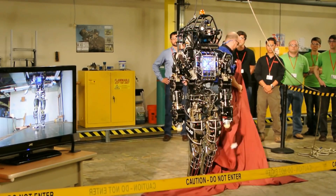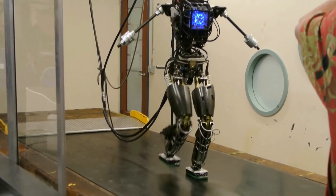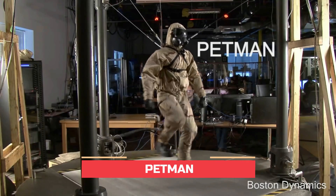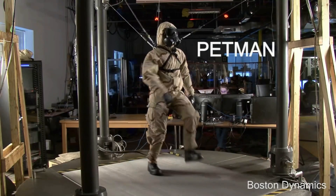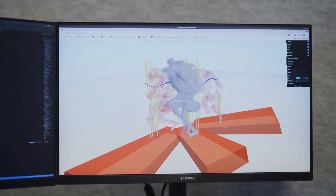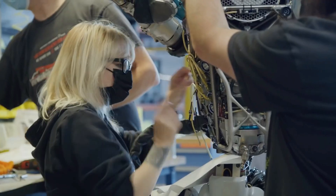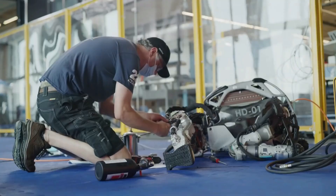The robot, originally shown to the public on July 11, 2013, derived from a project named Petman, a humanoid robot designed for research and rescue tasks. Today, they developed it to be a research and development platform for robotics. The latest version of ATLAS is electrically powered and hydraulically actuated, and is not available for purchase.